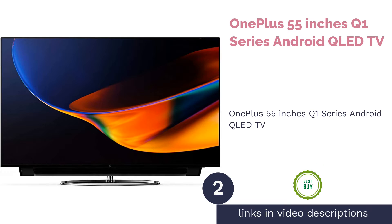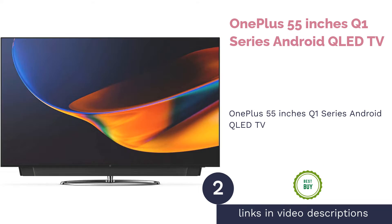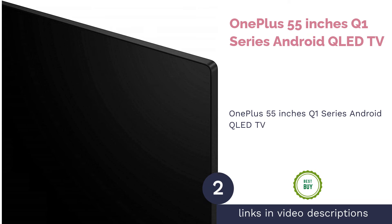The next product on our list is the OnePlus 55 inches Q1 Series Android QLED TV.